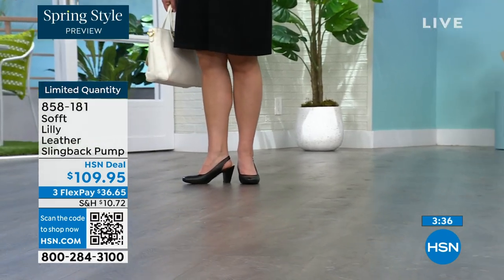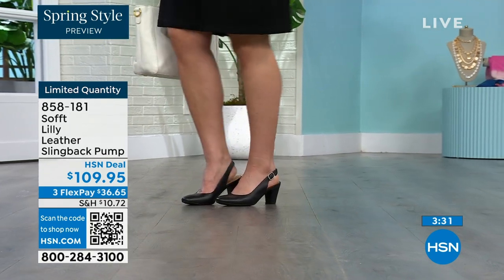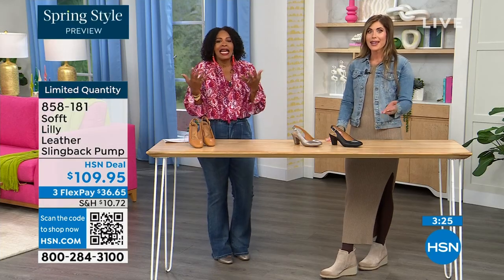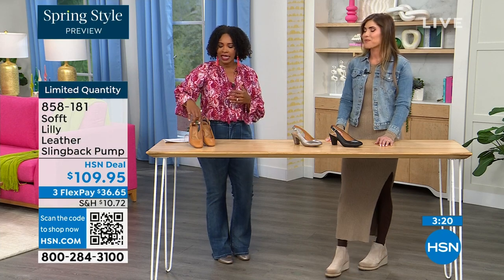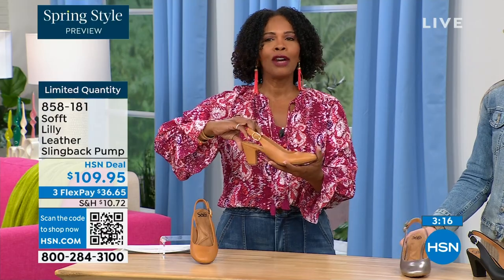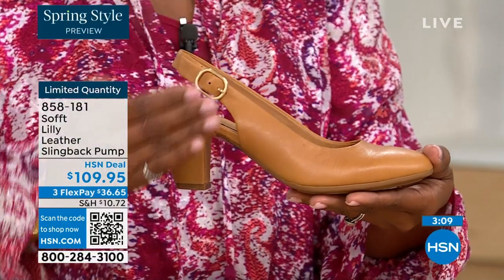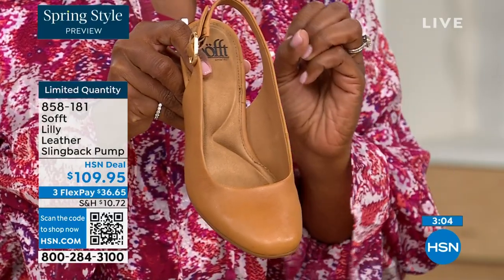I bought some heels about a year and a half ago and never wore them because I always wondered — are these right? Are they in, are they out? And if I have to ask myself the question, I made the wrong purchase. When I look at these, they are so classic — there will never be a time that a beautiful, clean, classic slingback with this beautiful rounded toe will not work.